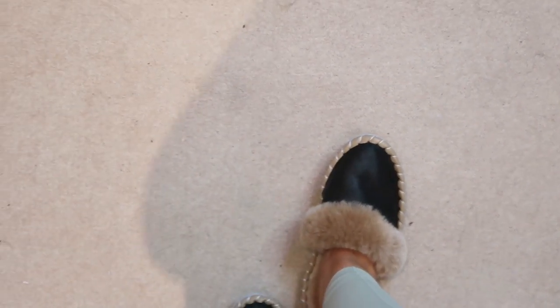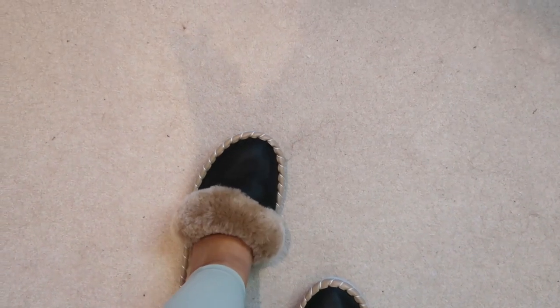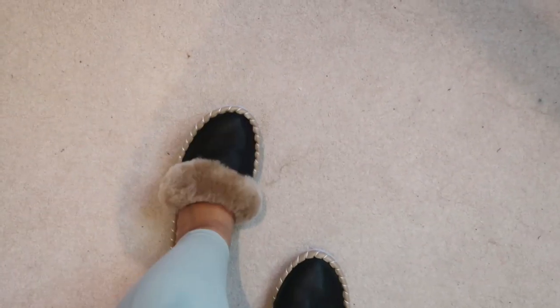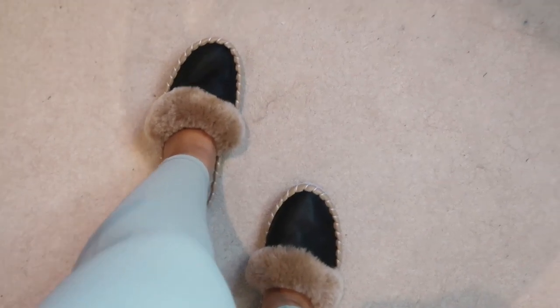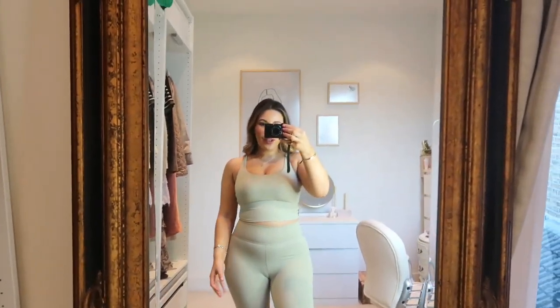I highly recommend these — slippers can be so expensive for what they are, and these fit just as well. I've been so impressed with the quality. I've had these for a couple of days now and I'm walking around in them — it feels like you're walking on a cloud.